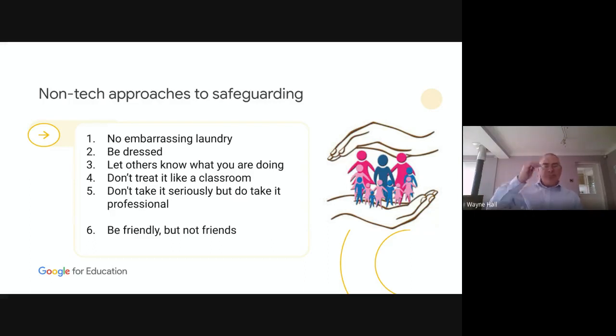Tips five and six are linked: don't take it seriously, but do take it professionally. Things will go wrong, things will break, students will laugh, you will make mistakes — but don't take it seriously. If you don't know what you're doing, hold your hands up and say 'I don't know, who can help me?' And finally, it's very easy for students to fall into an online world they're used to — many play games online, make friends online. Their behaviour needs to be encouraged by you, not by them. You need to drag them away from that banter into a more professional environment. Be friendly, but not friends with the students — you want them to come back, but not because you're their friend.